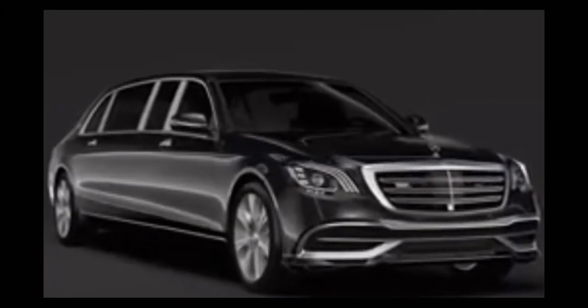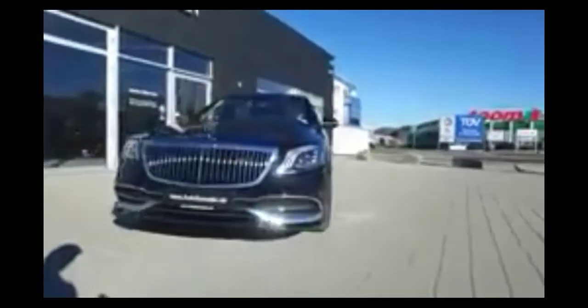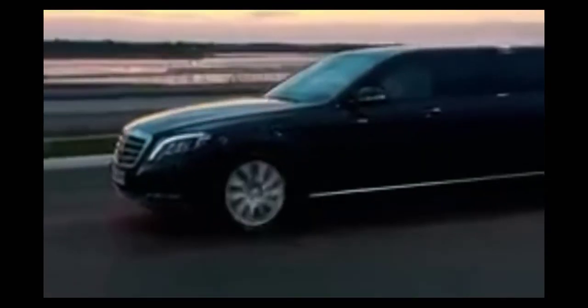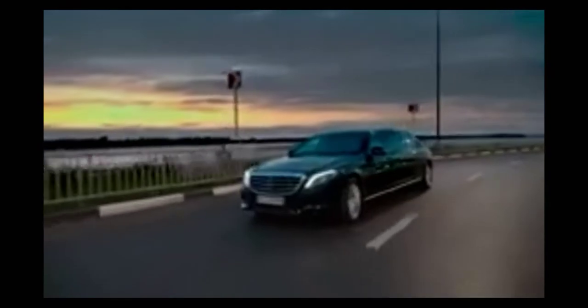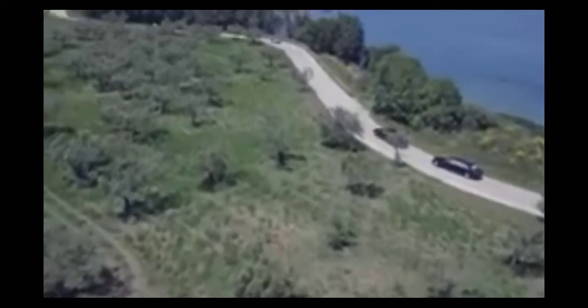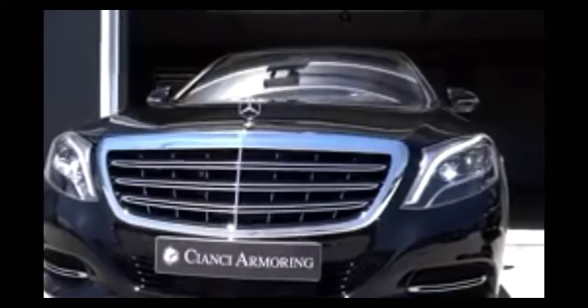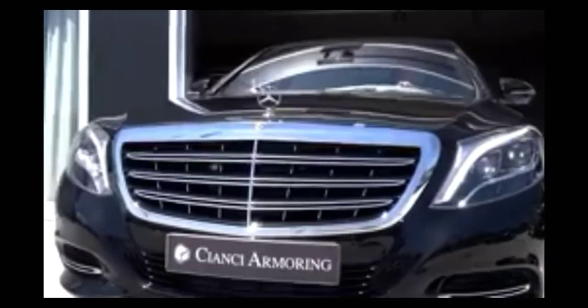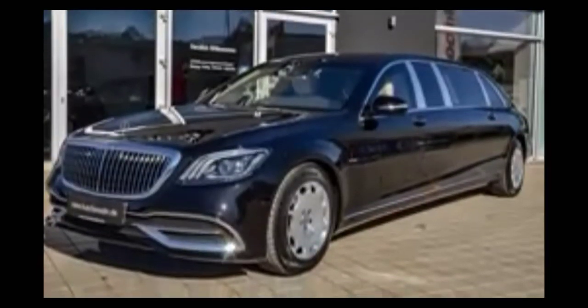Mercedes S650 Pullman. It's not easy to improve on perfection, but Mercedes has managed to do exactly that with their Maybach S650 Pullman Edition. Measuring just over 21 feet, the S650 Pullman is 41 inches longer than the standard Maybach sedan, allowing for an upgraded interior and a whole lot more road presence. Exterior-wise, apart from the stretched body, this Pullman features a redesigned vertical bar grille with a chrome mesh insert, some new headlights, and plenty of smart-looking LED lighting.